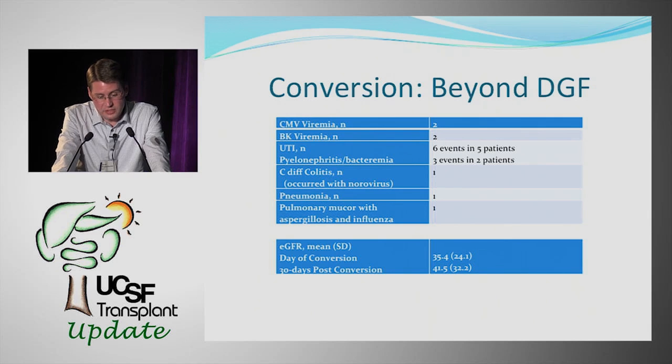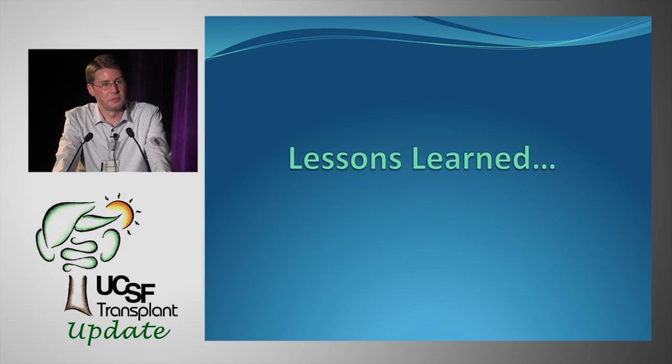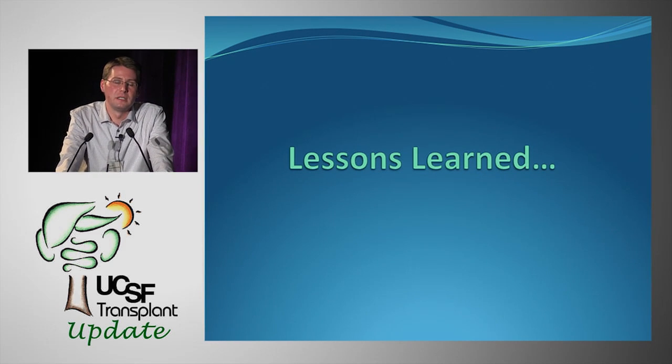eGFR in the heterogeneous conversion group was 35 at the day of conversion, rising to 41 at 30 days post-conversion — not nearly as large an improvement as the DGF group. The heterogeneity of this group makes conclusions difficult. Many were converted because of CNI toxicity or donor disease already present on biopsy — significant IFTA and fibrosis — and expecting BELATASIP to rescue those situations may be an unrealistic expectation.